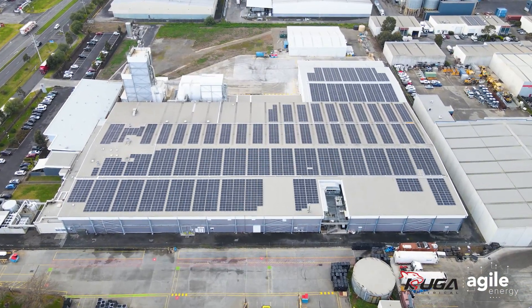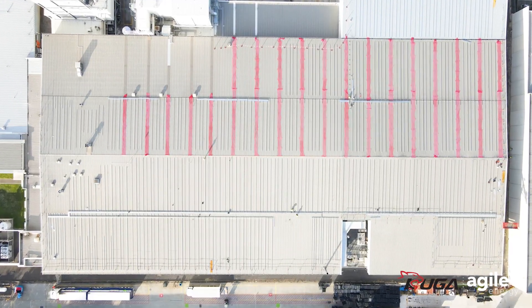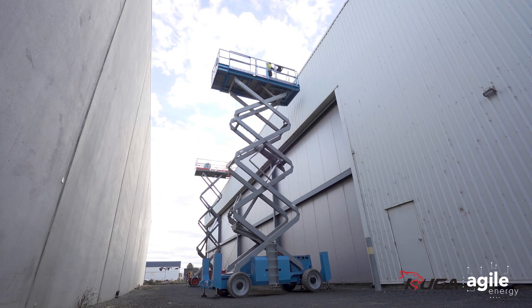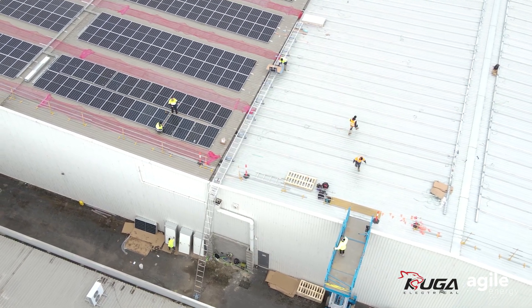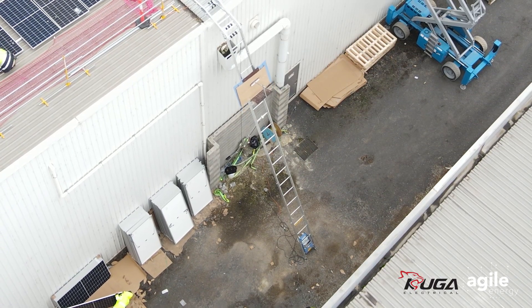Given the tight timelines on this project, Cougar had two of their install teams running simultaneously. They were also working off multiple scissor lifts, and they employed the use of a panel lifter — otherwise known as a geeta lifter — to quickly and efficiently get all their panels from the ground up onto the roof.